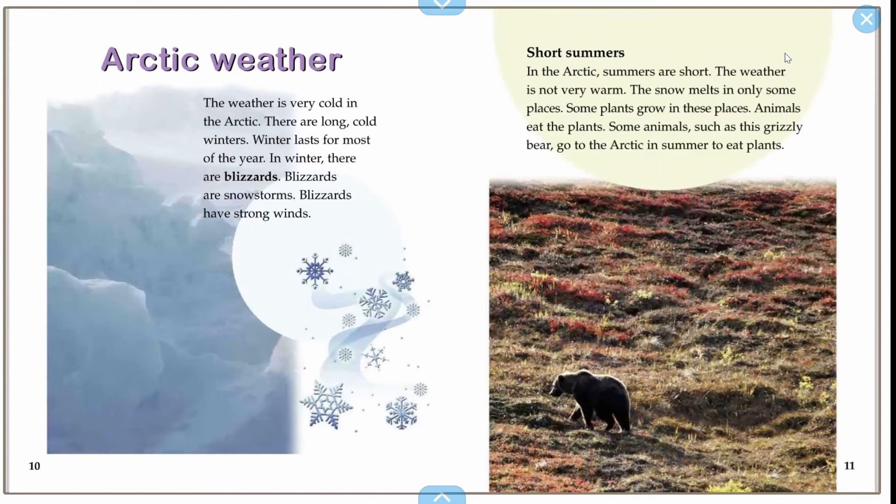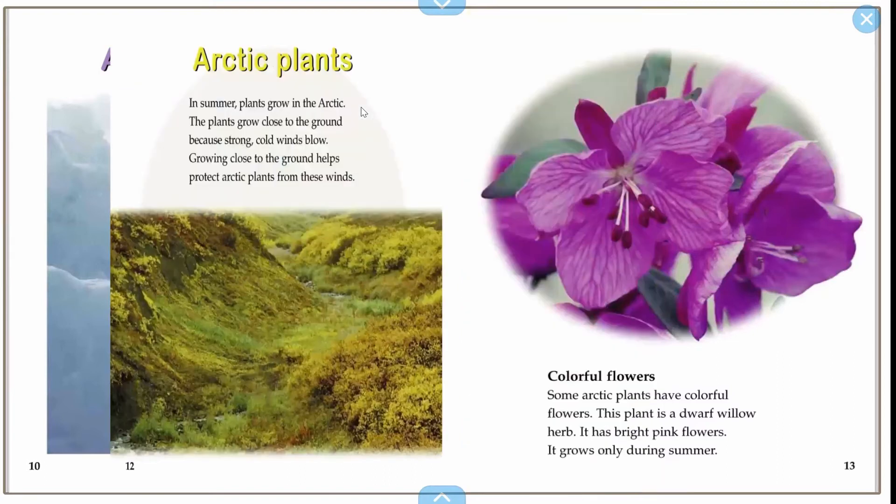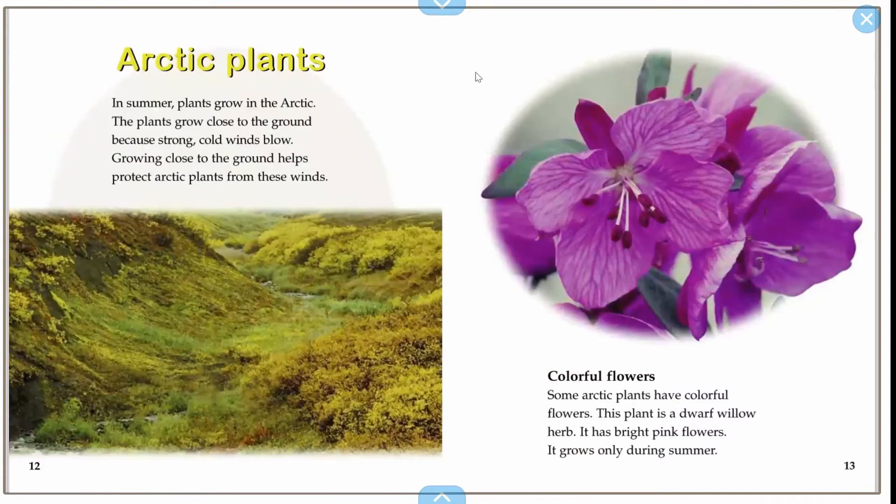Arctic plants. In summer, plants grow in the Arctic. The plants grow close to the ground because strong, cold winds blow. Growing close to the ground helps protect plants from these winds.